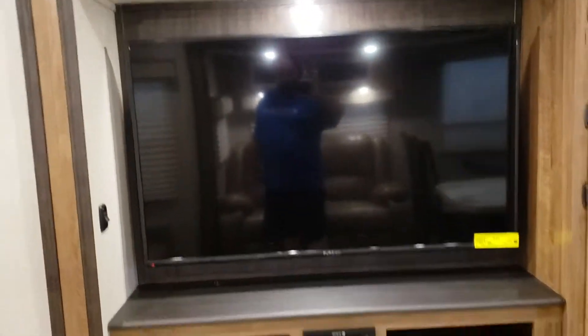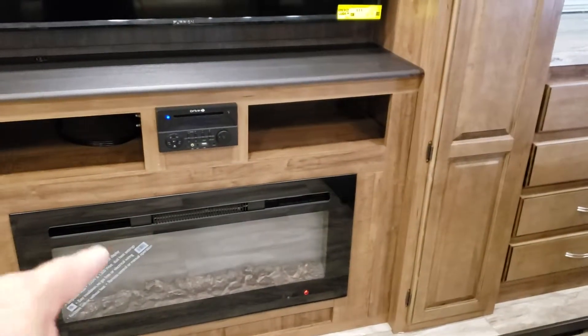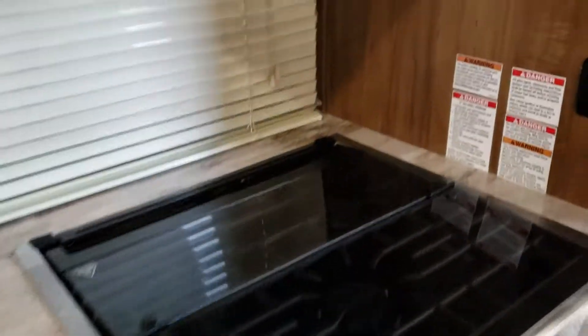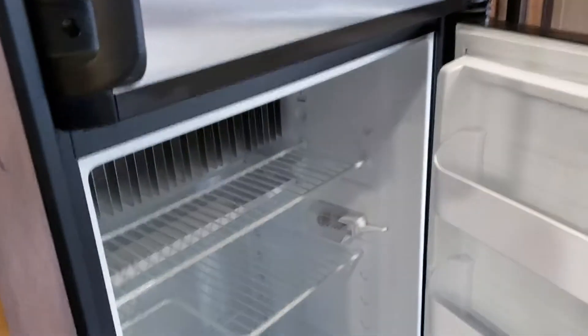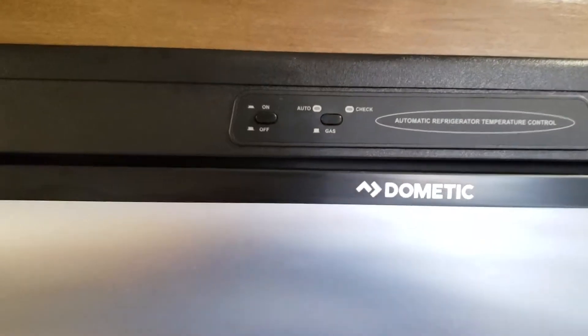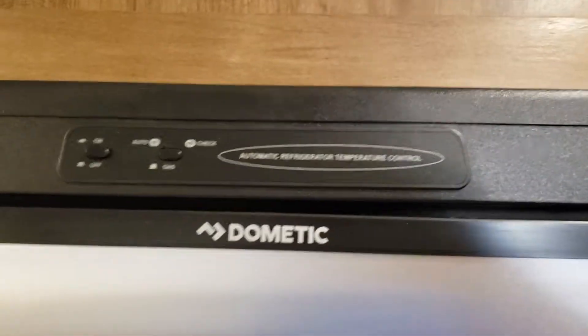It's got a nice big TV and then the fireplace, which acts as a heater as well — the unit has heat but this adds to it. You can see all this cabinet storage, microwave up there, more storage, and then the stove. The refrigerator — I turned it off yesterday because we're not using it right now. You just hit the on button and then hit auto, and what auto does is when you connect to power it automatically converts over to electric, and when power is lost it will automatically convert over to propane — so when you're running down the road you keep all your stuff nice and cool. Plenty of storage in this coach.